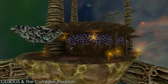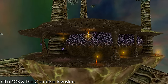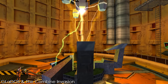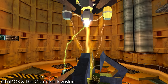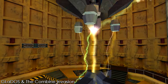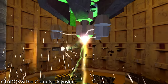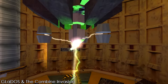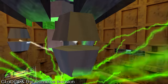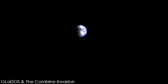The Black Mesa Research Facility performed an experiment with an exotic crystal sample collected from the border world of Xen. Using an anti-mass spectrometer, the scientists sent the crystal into the high-powered beam of the machine where it shattered, flooding the area with exotic matter. This formed a resonance cascade, ripping a hole in space and creating a domino effect leading the Combine — a multi-dimensional alien empire — to Earth, where they set upon it, conquering the planet and its armies in a mere seven hours.